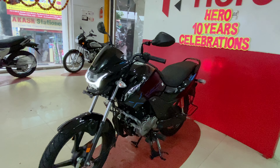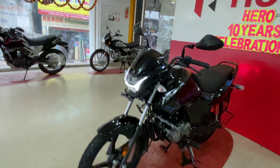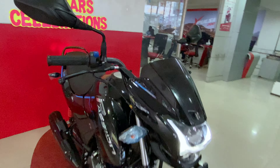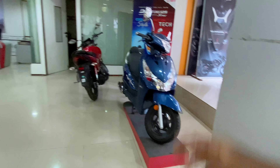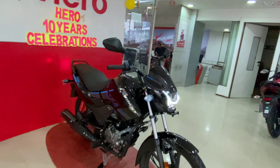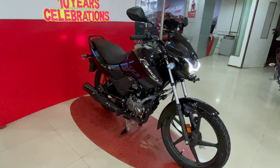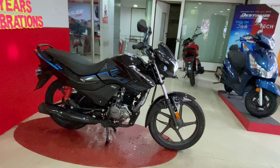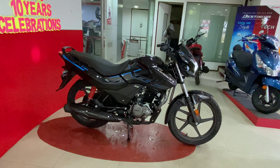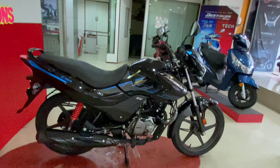We have the Hero XTEC edition covering models like the Passion and Splendor. There are 5 vehicles in the XTEC lineup. From 2022, the XTEC edition depends on Hero's range, featuring advanced Bluetooth connectivity, a digital instrument cluster, safety features, and new designs.